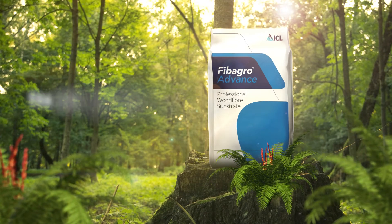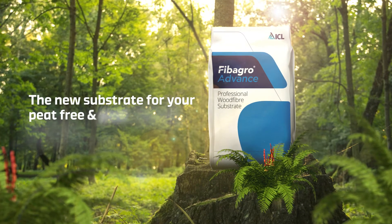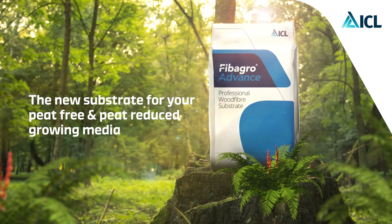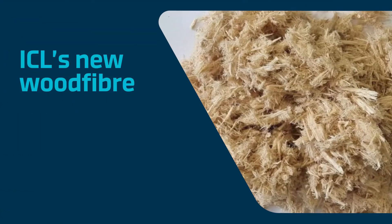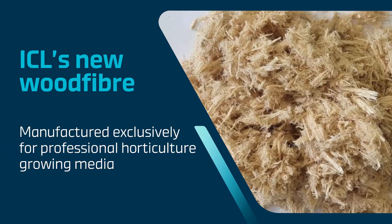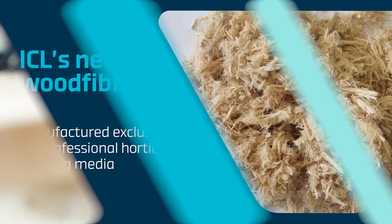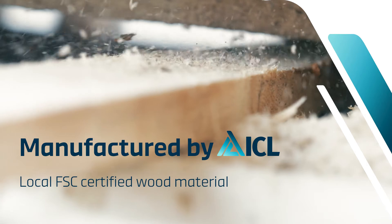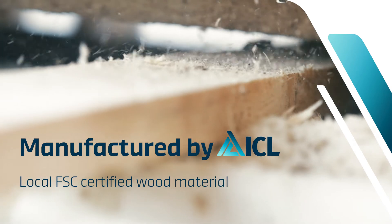Fiber Grow Advance, the new substrate for your peat-free and peat-reduced growing media. ICL's new wood fiber is manufactured exclusively for professional horticultural growing media. Fiber Grow Advance is a by-product of the timber industry, manufactured by ICL with local FSC-certified wood material, helping to contribute to a sustainable circular economy.